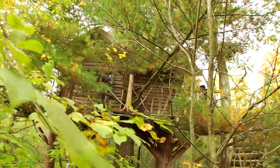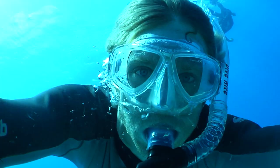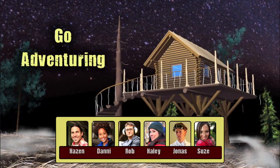We work from a clubhouse in a tree, exploring our world and its mysteries. Lifelong learning, discovery, untamed science — go adventuring!